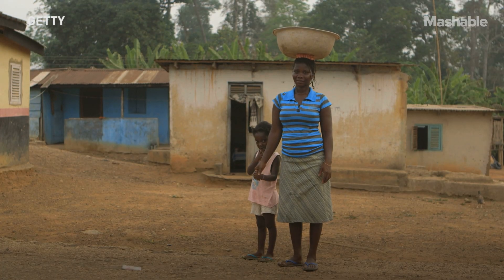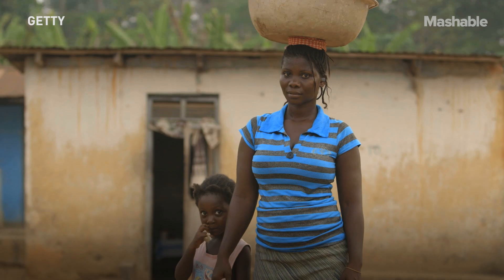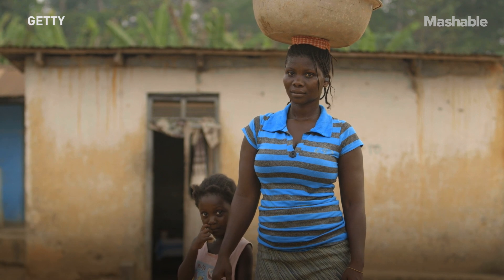And more often than not, it's women at the forefront of facing these challenges as well.